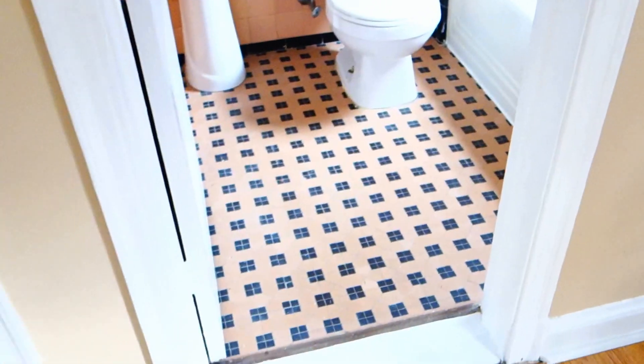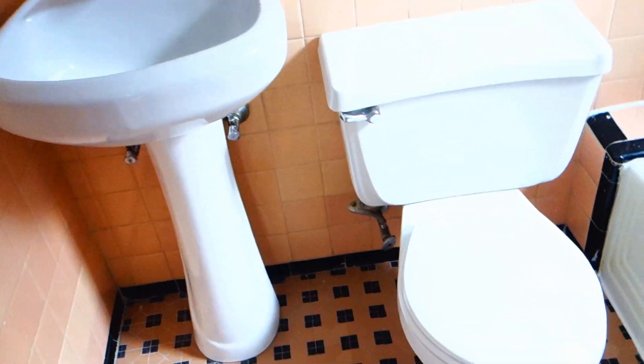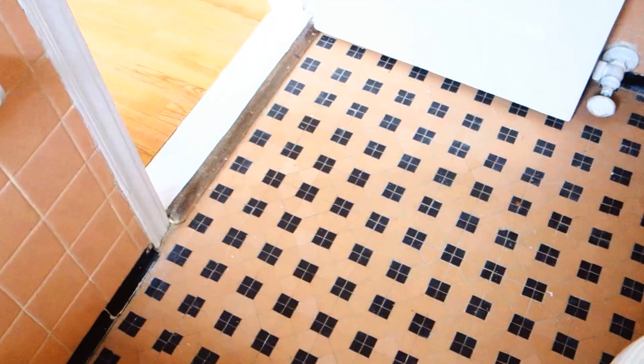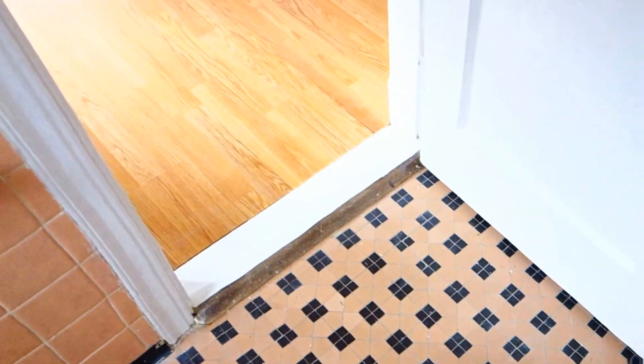Here we have a full bathroom. There's a pedestal sink and a toilet. This is an original tub from many years ago, but it's actually in great condition and still works — a cast iron tub. These are the lights here.